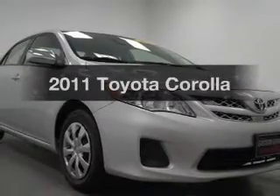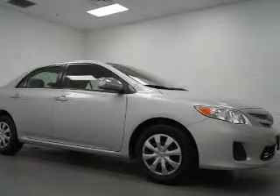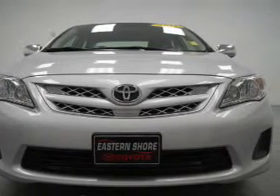Imagine yourself in this 2011 Toyota Corolla. Travel the roads in style and comfort in this great vehicle. The powertrain includes front wheel drive with an efficient four-cylinder engine connected to a smooth shifting transmission.